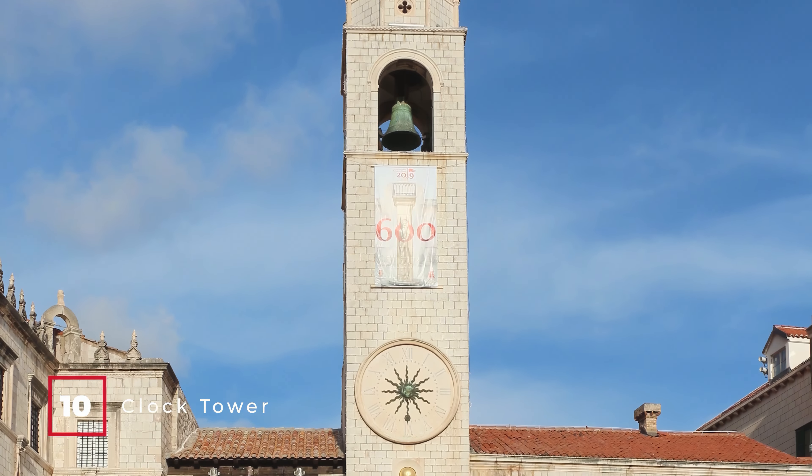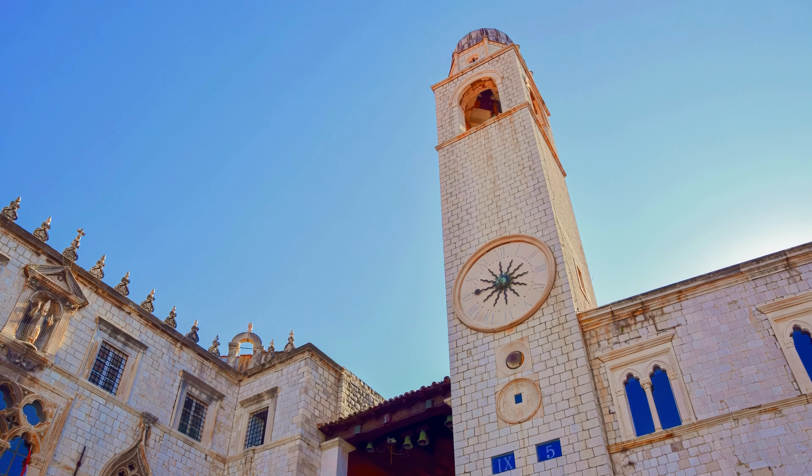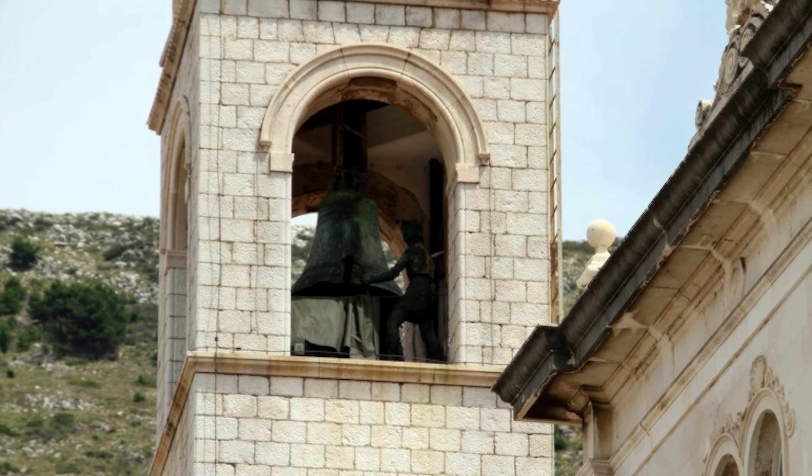At number 10, we have the Clock Tower. Standing tall at 31 meters, this 1444-built tower features two bronze figures, Baro and Maro, known as the Green Men, who chime the bell at noon every day.